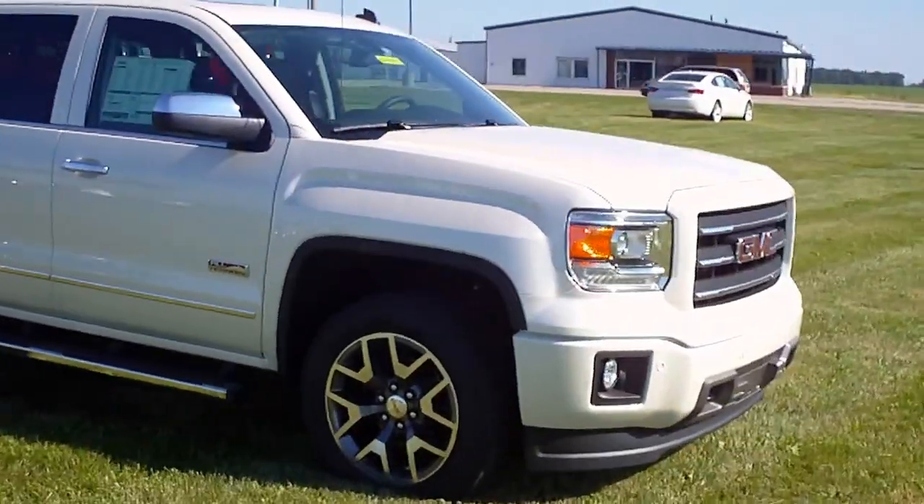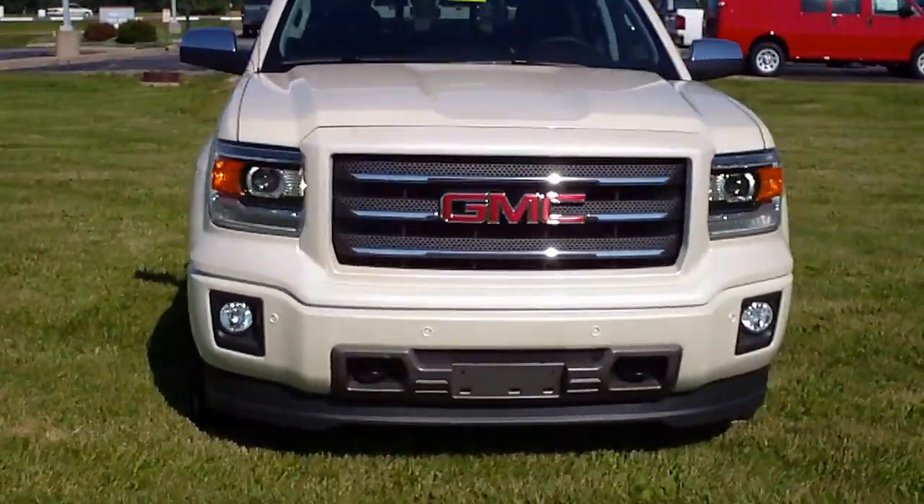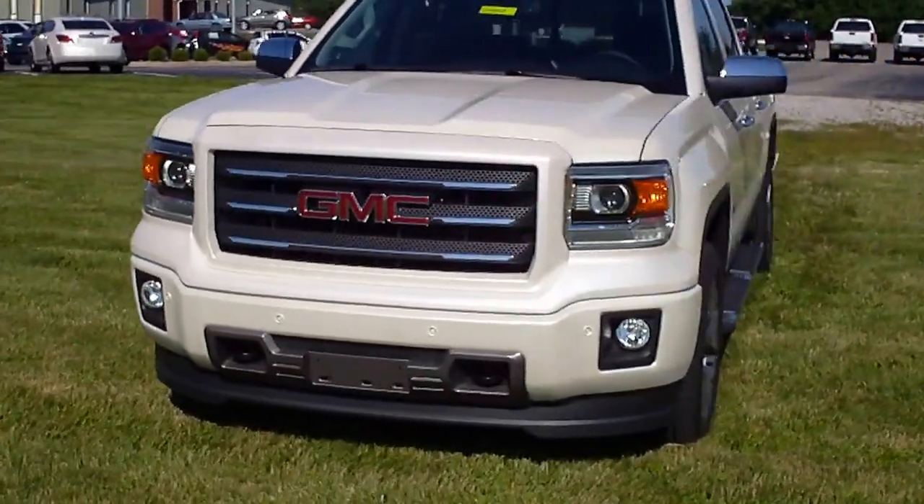This has a 5.3-liter V8 with a 6-speed automatic transmission. It's rated at 22 miles per gallon highway.